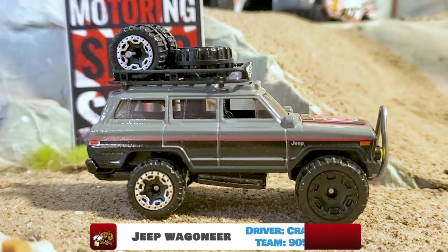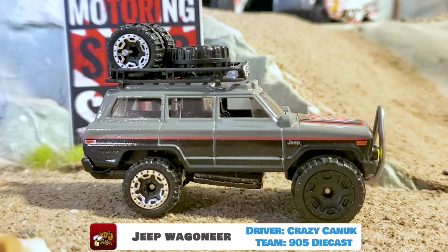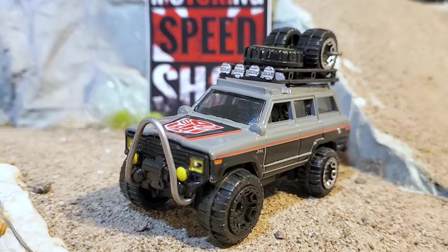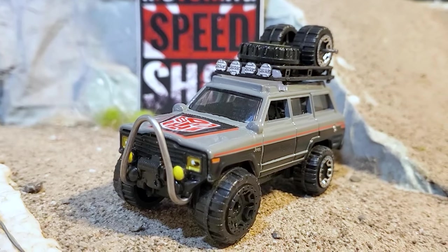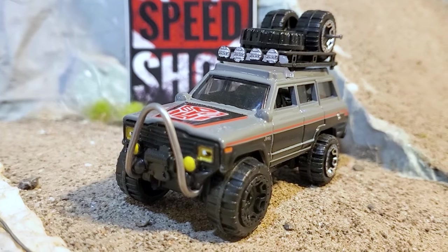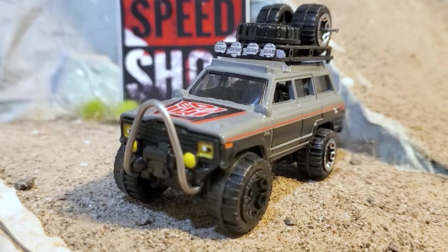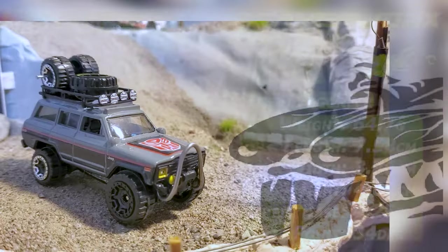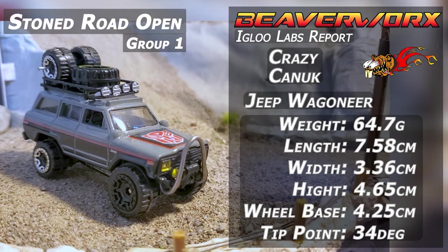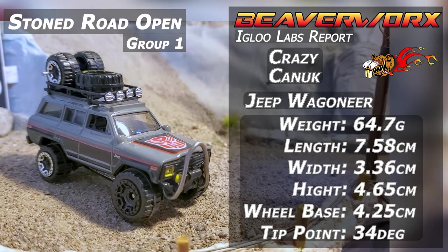Crazy Canuck from 905 Diecast, driving the Custom Jeep Wagoneer. Fellow Canadian from 905 Diecast — love that channel — and he's got his Jeep Wagoneer sporting the Carolina Squat. Got that great big bumper, great big front tires, and lots of weight. Should do excellent on the Stone Road.